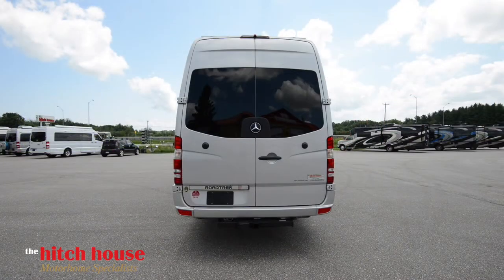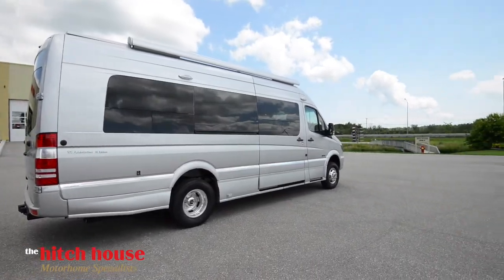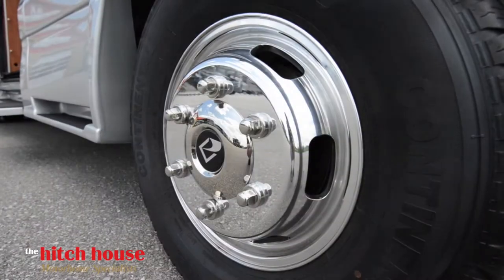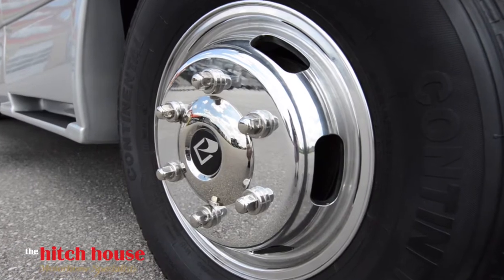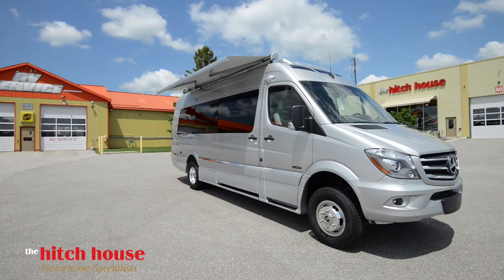Combined with 4x4 capabilities, no destination is out of reach. This unit also features a power awning, allowing for easy setup with just the touch of a button.